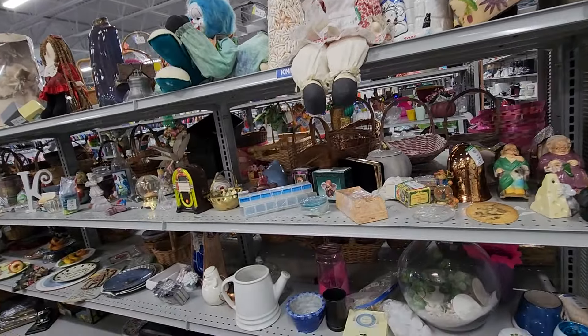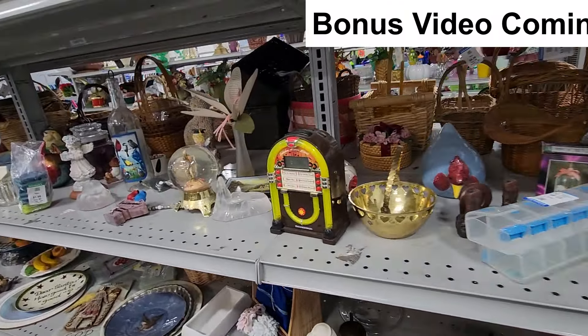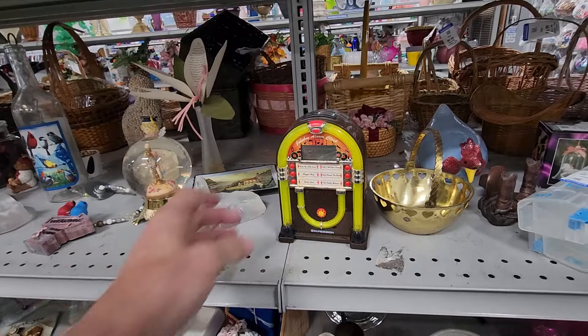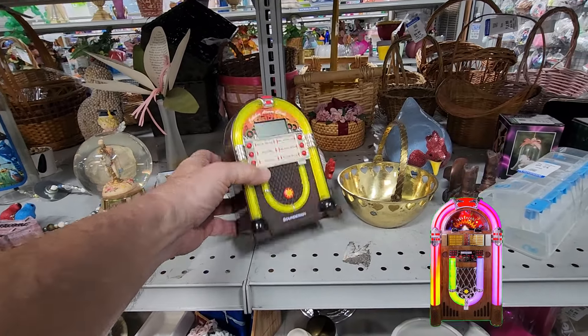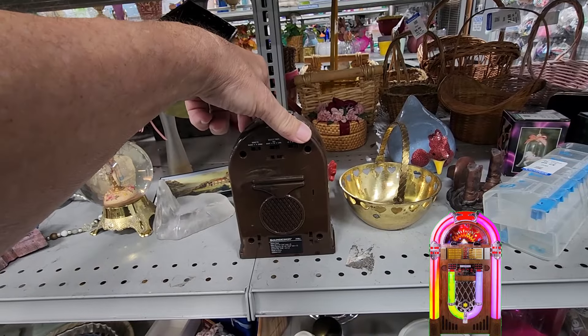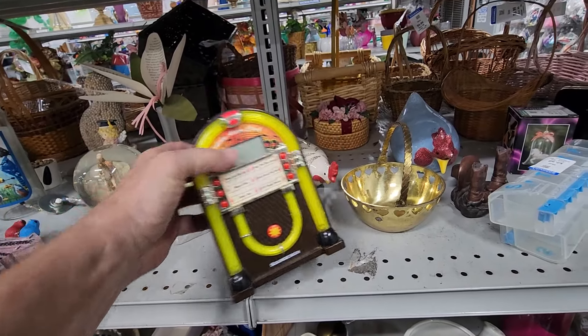I was just getting ready to leave this store when I spotted this jukebox light-up alarm clock. It plays six old-time classic rock songs. They were asking $6.99 for it, and on eBay they're getting around $30 for these. I really like this one.